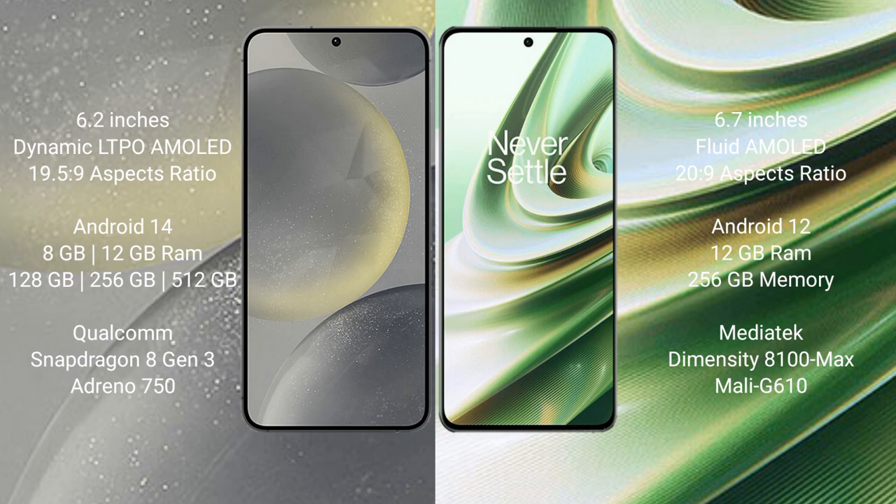The Samsung Galaxy S24 runs on Android 14, while the OnePlus 10R runs on Android 12. The Samsung Galaxy S24 comes with 8GB or 12GB RAM and 128GB, 256GB, or 512GB internal storage with a Qualcomm Snapdragon 8 Gen 3 processor. The OnePlus 10R comes with 8GB or 12GB RAM and 256GB internal storage with a MediaTek Dimensity 8100 Max processor.